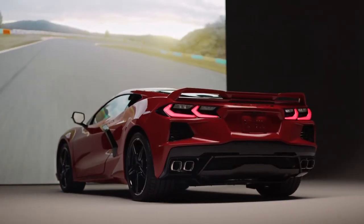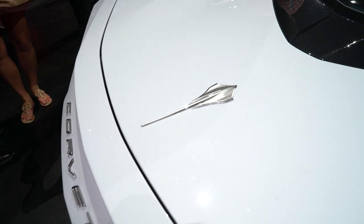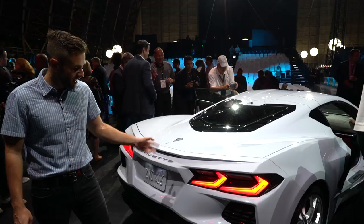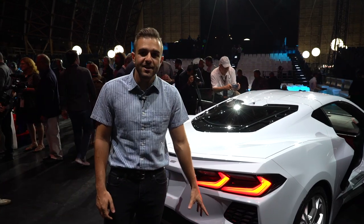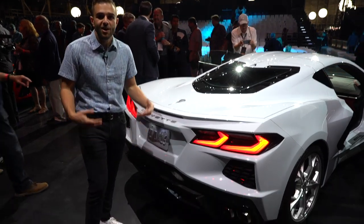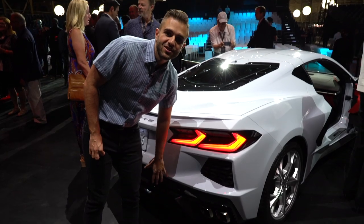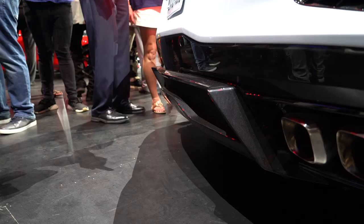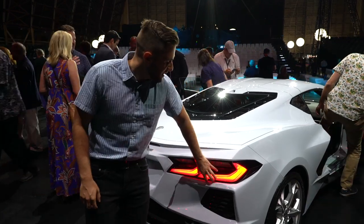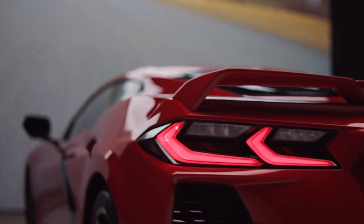Now we get to the rear of the C8, where I'm going to point out some of my favorite design details. Starting with the Stingray logo, which sits proudly right here on the trunk lid, and of course you have Corvette written underneath. Down here, we have dual exhaust tips. The C7 generation had four exhaust tips in the middle of the car, but on the C8 they move to either side because the transmission is actually sitting at the rear of this car, so they had to move the exhaust tips. Completely different look, but we like the way it looks.